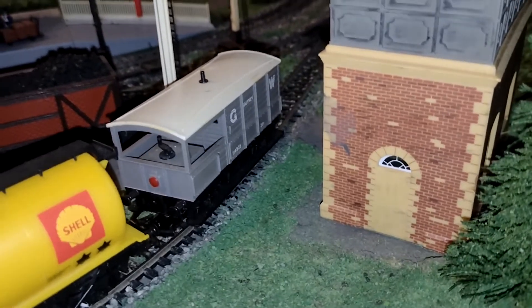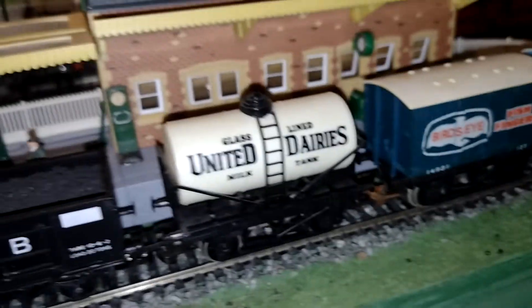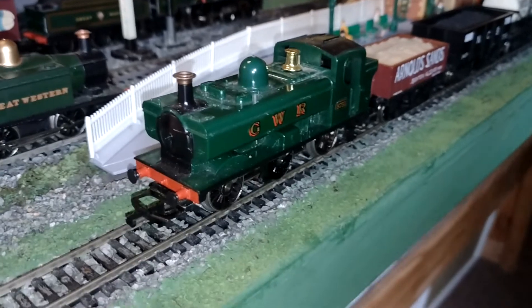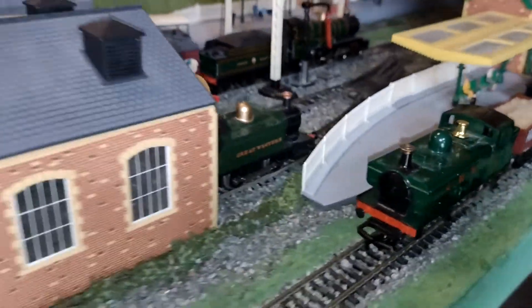Where is she? Well, there's the brake van, the Shell tank wagon, the fine fish wagon, the Bird's Eye fish fingers wagon, the United Dairies wagon, the National Coal Board wagon, the Arnold Sands wagon. Here she is! 'Hey Mark, hey Mark, I'm here! I am the RO41, I'm waiting at the station for you. Shall we go for a ride? Yes, let's!'